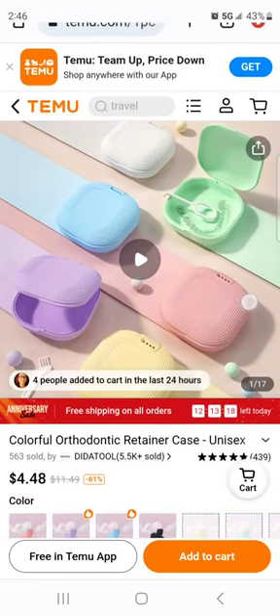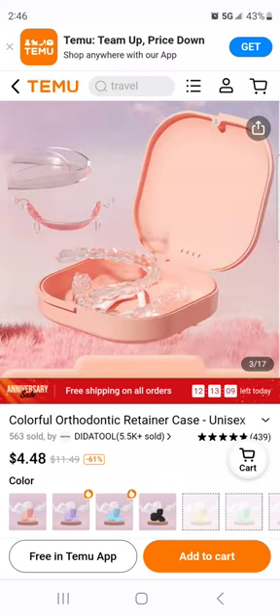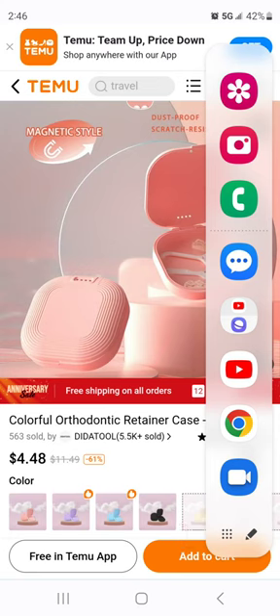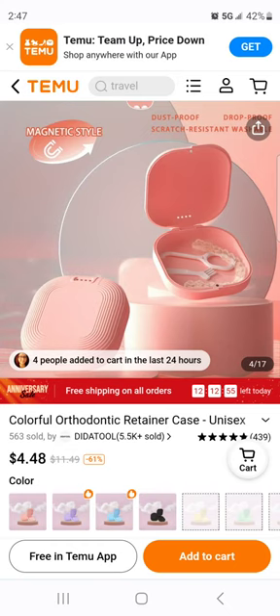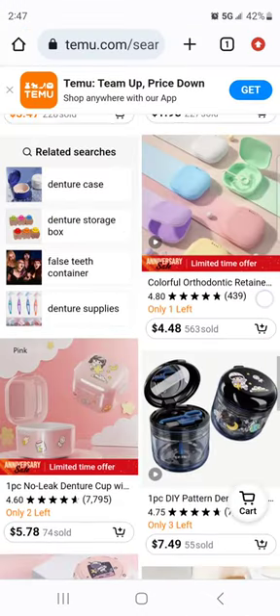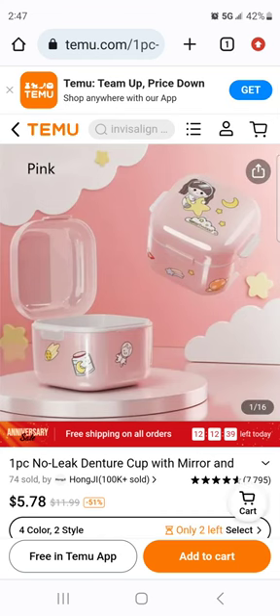It's just for retainers but my dentures are so small I wonder if they would fit. It's definitely not for soaking — it may be just for carrying. It's got a magnetic closure and drain holes. For portability it's possible. I may grab that if I end up doing a Temu order. Here's a no-leak denture cup — it's kind of got like a kawaii cartoon on it. I kind of like stuff like that.